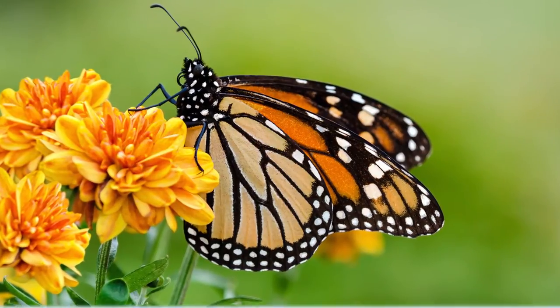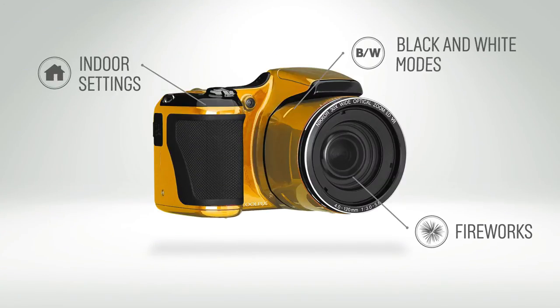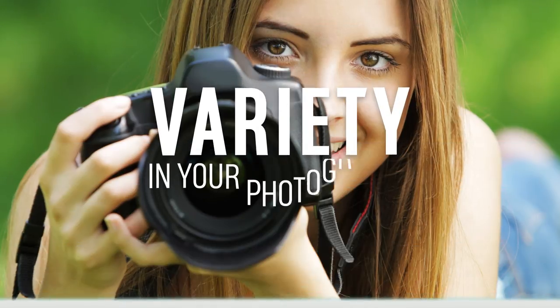There are also options for fireworks, indoor settings and black and white modes, giving you variety in your photographs.